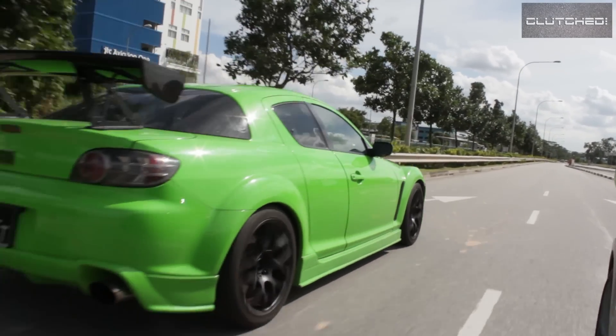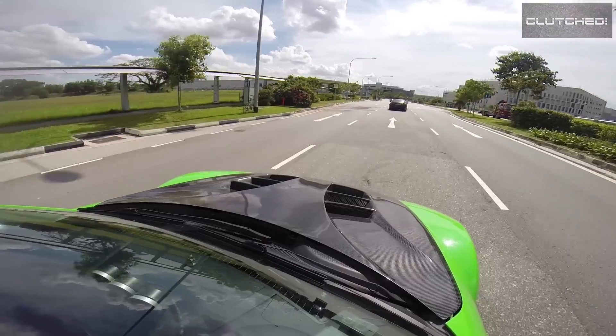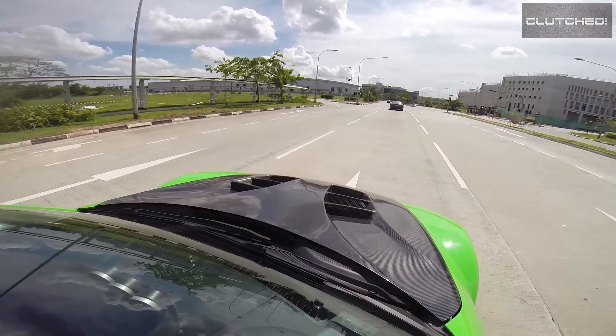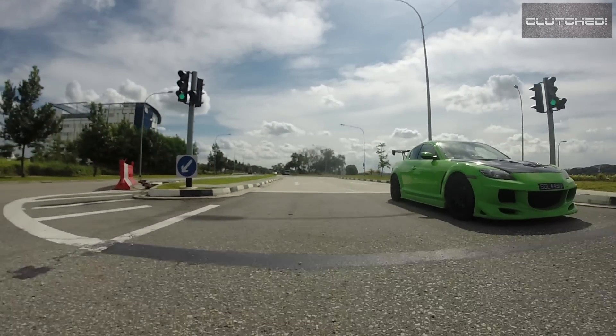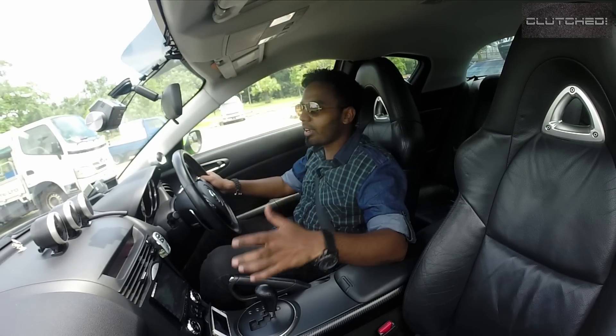You can push this car out and, no, you cannot get a rotary engine from any other brand right now. From what I know it's only Mazda who has it — I think Mercedes had it many, many years ago, but right now it's only Mazda.